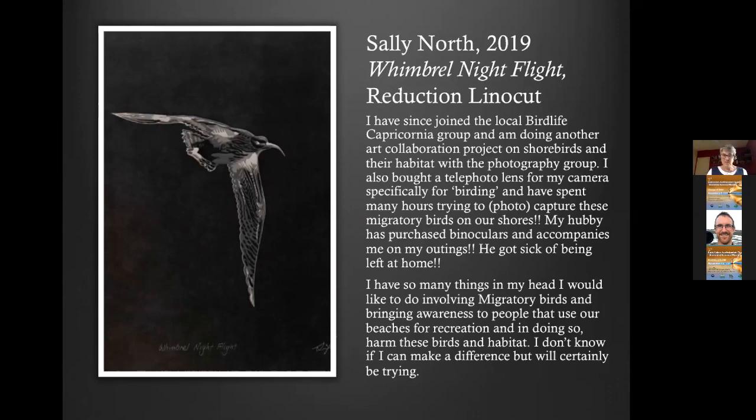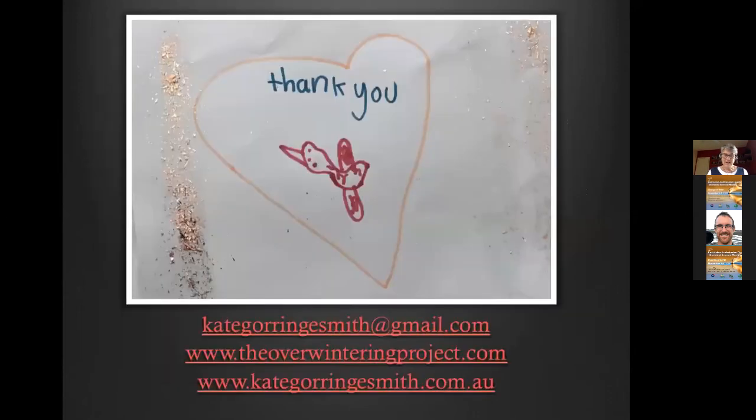In conclusion, you — the scientists — are the knowledge holders. Artists can help amplify and spread your message. It's a very great gift you are giving the world with the knowledge you've discovered. Scientists and artists can be a beautiful and lasting partnership. Thank you, that's the end of my talk.